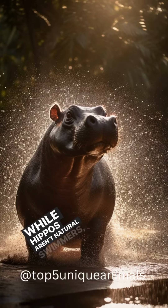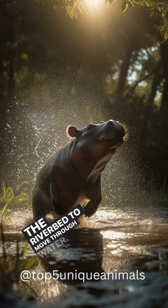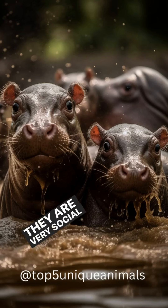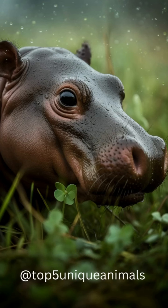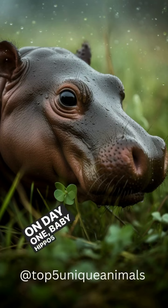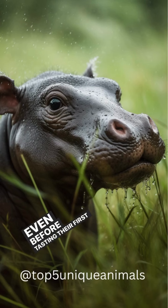While hippos aren't natural swimmers, calves often bounce off the riverbed to move through water. They are very social animals and often live in groups called pods. On day one, baby hippos master the wide-mouthed pose of adults, even before tasting their first blade of grass.